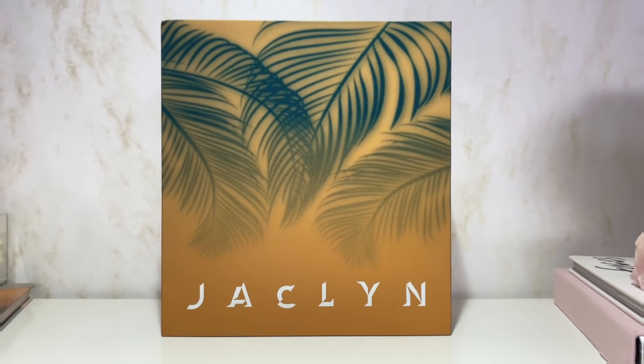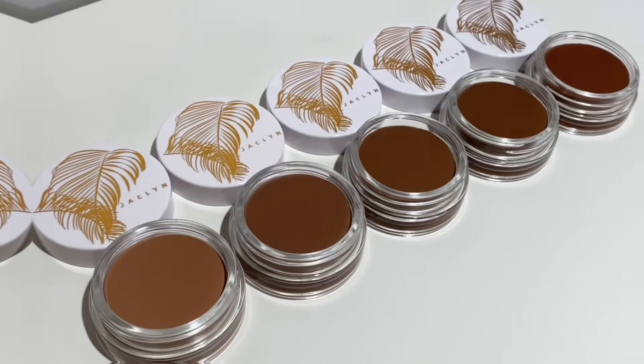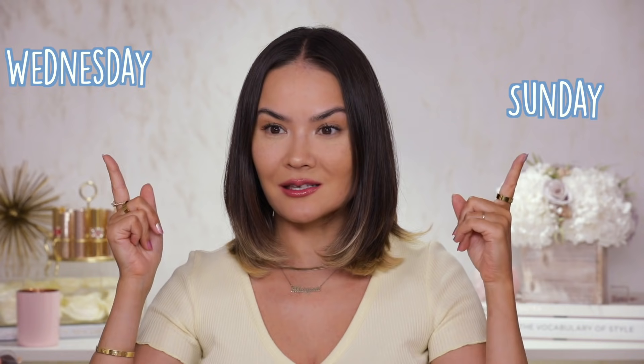Hey, what's up, welcome to my channel or welcome back. I am Myriam, this is my new filming setup — let me know how you like it. In today's video I am going to be going over the new Hot Tropics collection from Jaclyn Hill and Jaclyn Cosmetics. Is it hot or not? Let's find out.